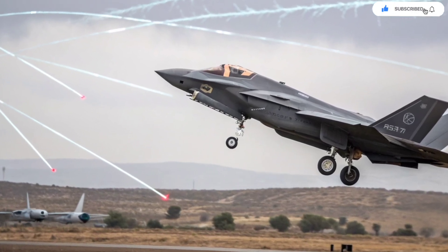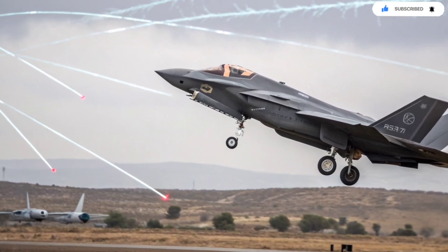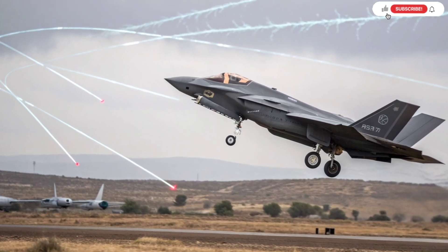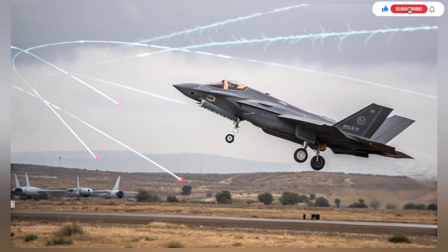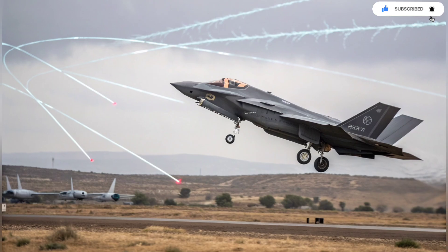As tensions rise in the region, the Adir has become central to Israel's strategy. Whether deterring enemy forces, striking high-value targets, or gathering intelligence, the Adir does it all. It's not just a tool for war, but a guardian that provides Israel with an unmatched aerial advantage. For adversaries, the presence of an Adir in the sky means they are already at a disadvantage.